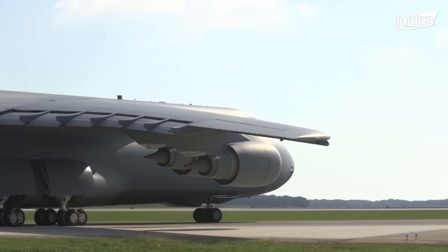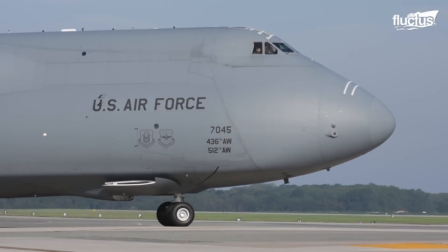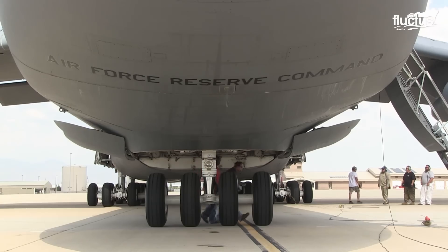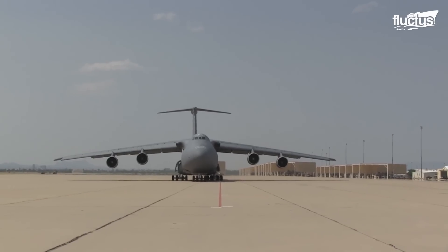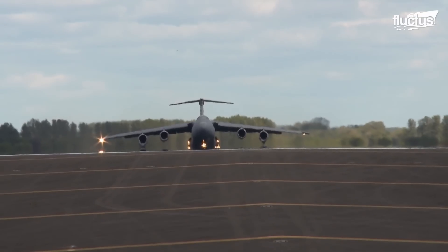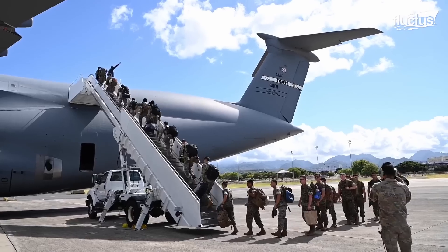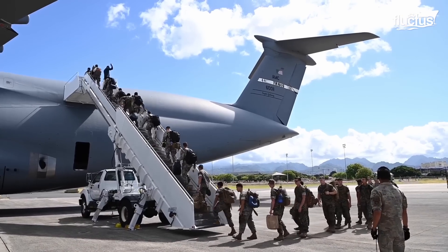The C5 Galaxy is one of the world's largest aircraft. It is so big that it has the length of a 250-foot football field with a 220-foot wide wingspan, and is as tall as a six-story building.